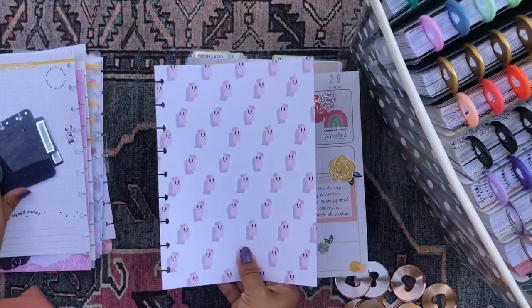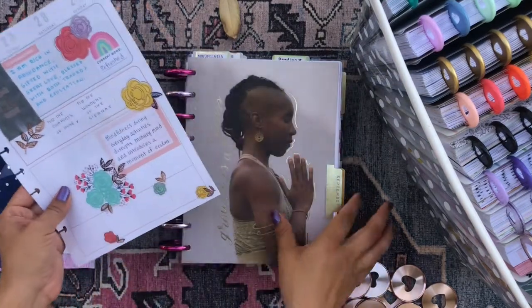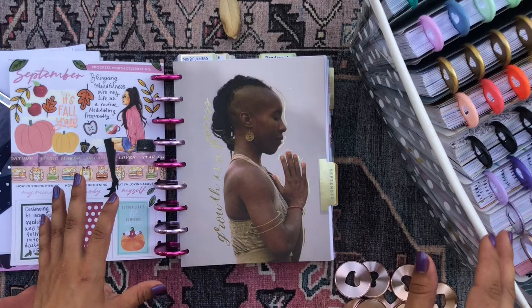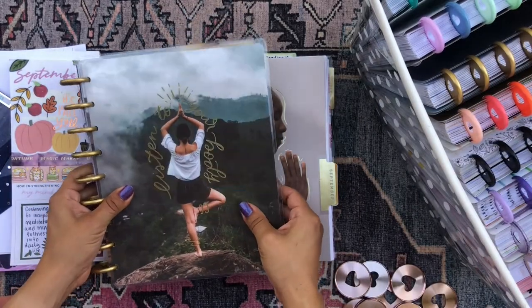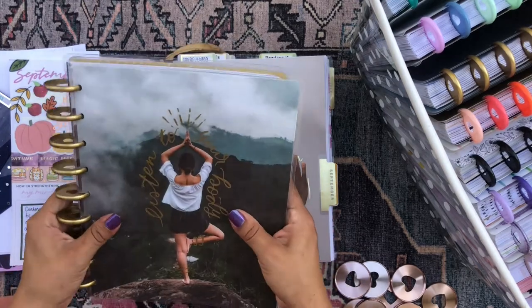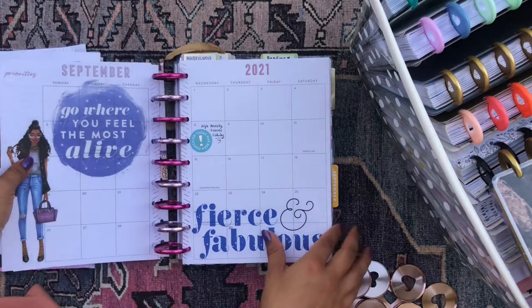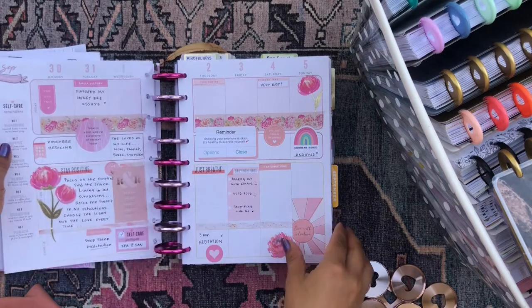The scrapbook paper I'm gonna keep in the new planner, and then I'm gonna return the month of September back into the planner it came from. These pages came from this particular planner that says 'listen to your body.' This is a fitness planner — it has prompts specific to fitness — but I use it for mental health, meditation, and mindfulness.